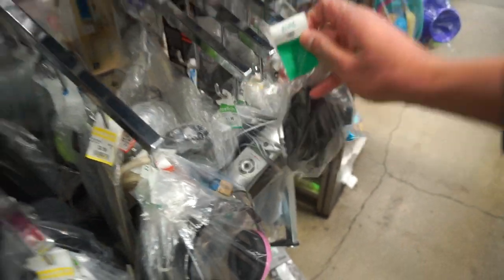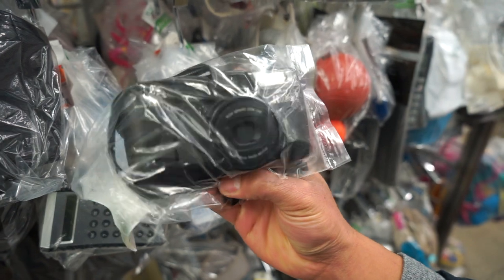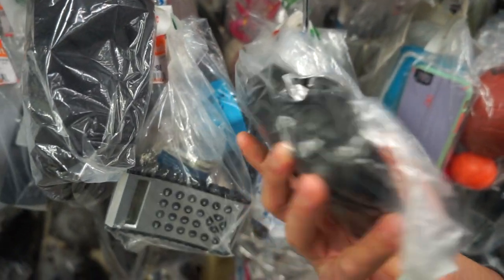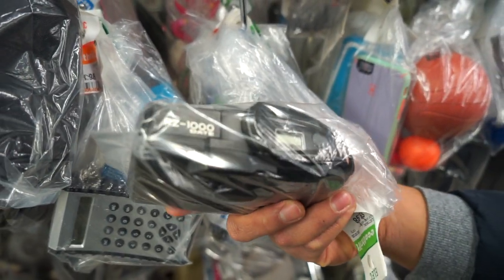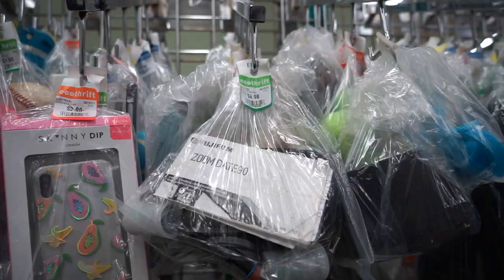What do we have here? We have a little point and shoot from Ricoh — this is the Ricoh RZ1000, $9.98. Find number two right here — this one looks a little more interesting.